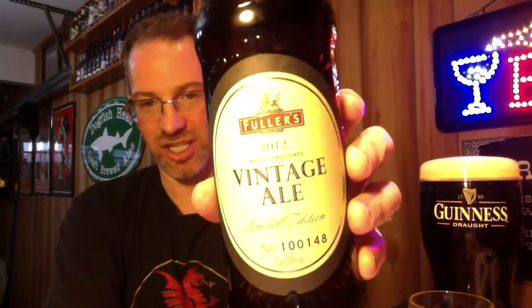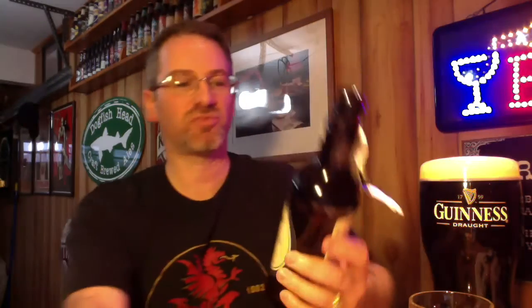So once again, the Fuller's Vintage Ale 2012. Picked this up at Beer Store Malvern, which I know is not the cheapest venue with which to purchase things like this, but they have rare things I can't find anywhere else. So as I've said before, it's a fair trade. They had it as of a couple of weeks ago — might still be there. I'd say it's worth checking out.